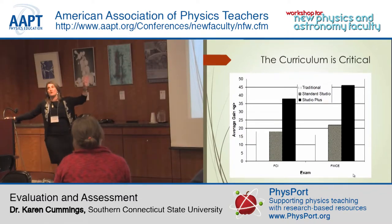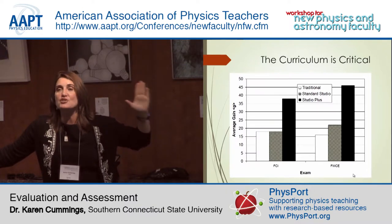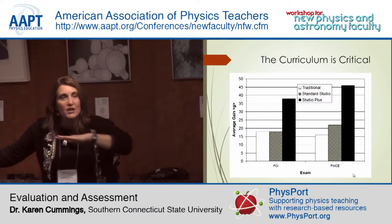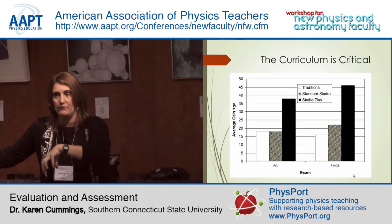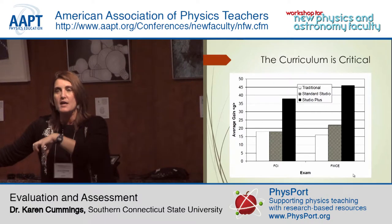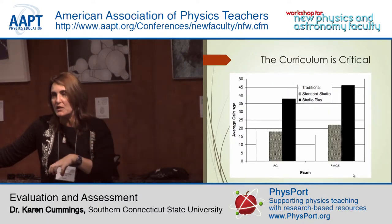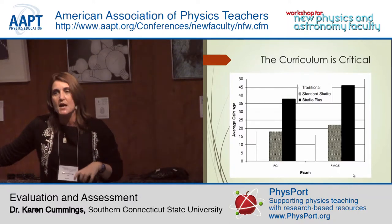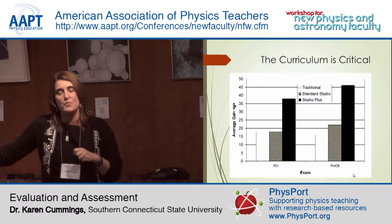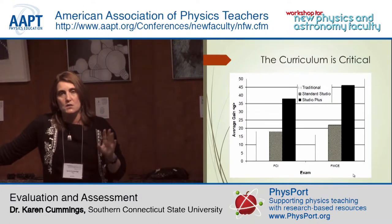There are a couple of important messages from that slide. One is that just because it seems like a good idea doesn't mean it's working — that's shifting the emphasis from teaching to learning. What is actually happening? Not what sounds like a good idea, but what is actually happening. This is why I don't worry very much about MOOCs: until they can show real learning outcomes for typical students, they can do whatever they want, and if they don't work, they won't stay.